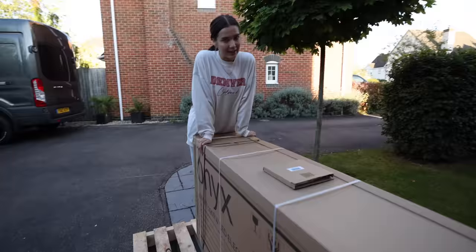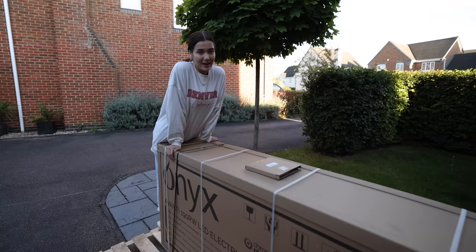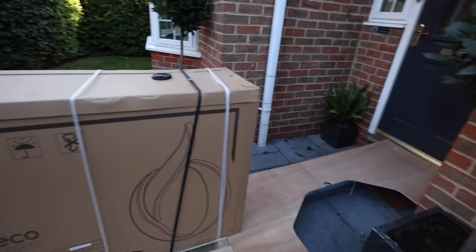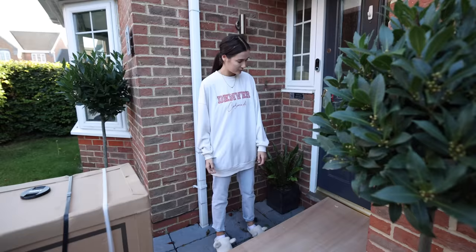We've pretty much got everything ready to go — the one last thing we were waiting for was the fireplace. The fireplace has finally arrived and we knew it was big and heavy, but it's way bigger and way heavier than we could have anticipated. It's around 120 kilograms, maybe more. We've made a little makeshift ramp to try and get it into the house because we can't lift it — there's a 500 kilogram rated steel ramp under that piece of wood.